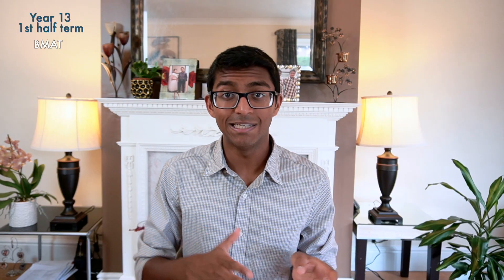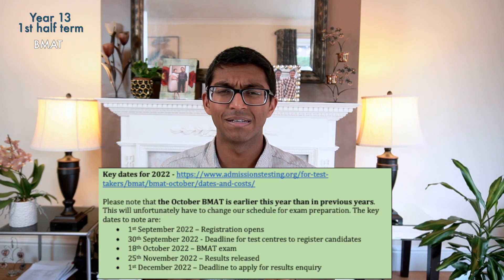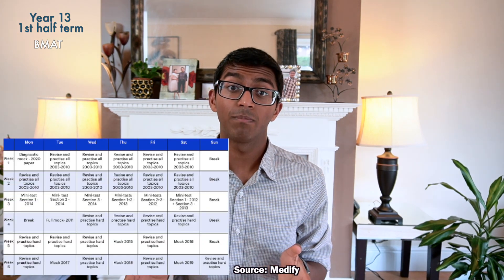You also need to sit the BMAT exam if you're applying to certain universities. In 2022 the BMAT will take place on the 18th of October, near the end of the first half term of year 13, with a registration deadline of 30th of September. Because it's before October half term — the usual cramming season for BMAT — I recommend preparing throughout the back end of the summer holidays and the first half term of year 13. Start with untimed practice, then transition to timed practice, and do past papers regularly to track your progress. Medify have released a suggested revision plan for the BMAT on one of their blog pages.